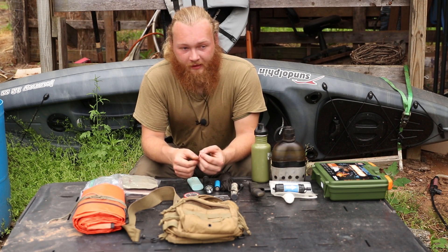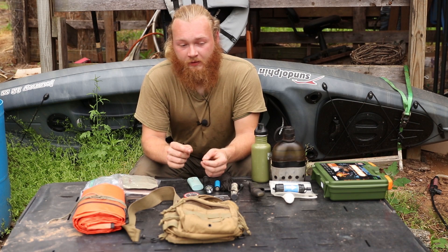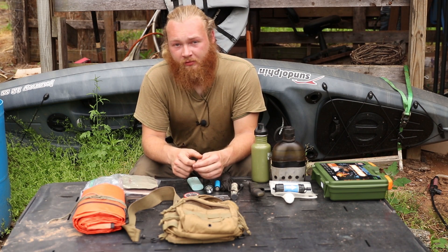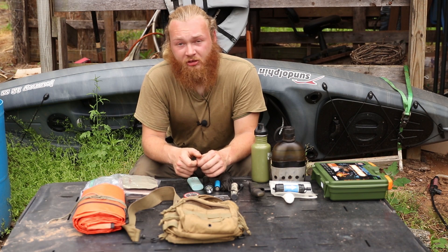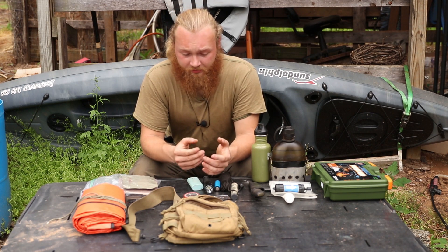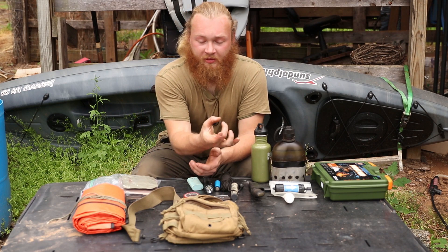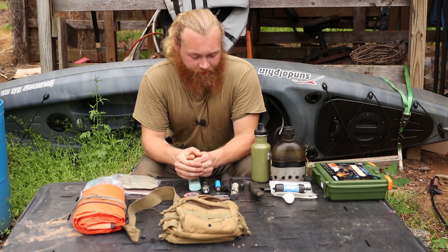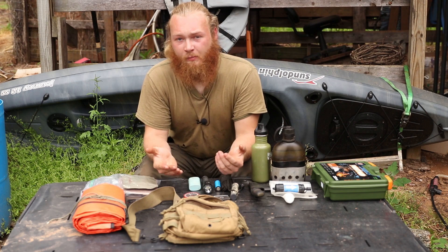Lastly, I didn't bring one out, but a small fishing kit is worth mentioning. Just a few small hooks, some spider wire, and a couple of little pinch sinkers — that's really all you need. Something that size fits into a little medicine bottle and doesn't take up much space at all.